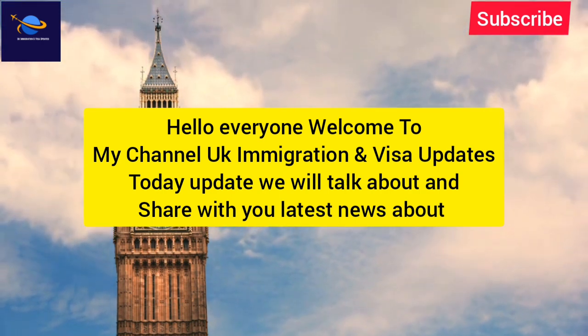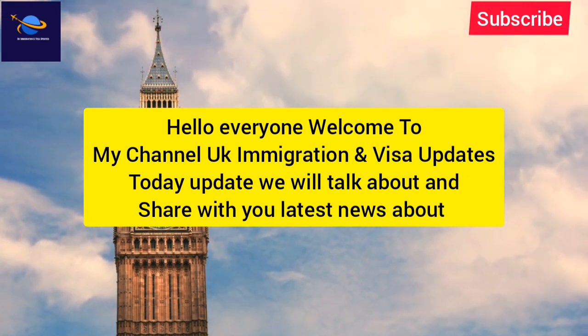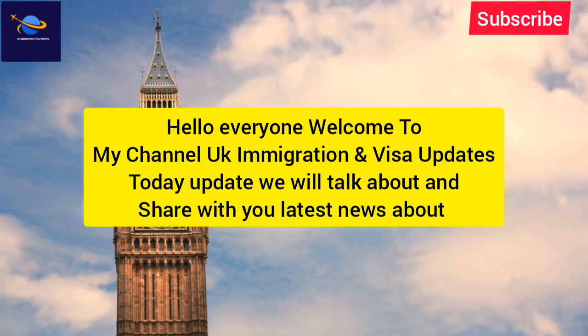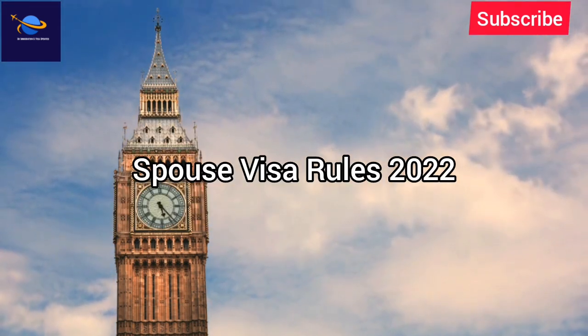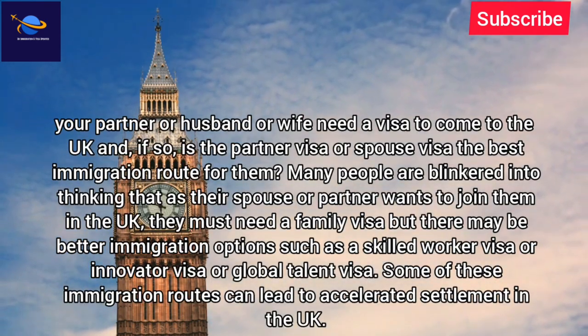Hello everyone, welcome to my channel UK Immigration and Visa Updates. Today we will talk about and share with you the latest news about Spouse Visa Rules 2022. Your partner, husband or wife may need a visa to come to the UK.